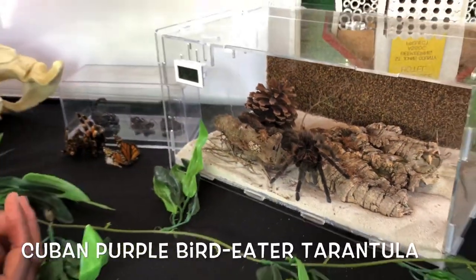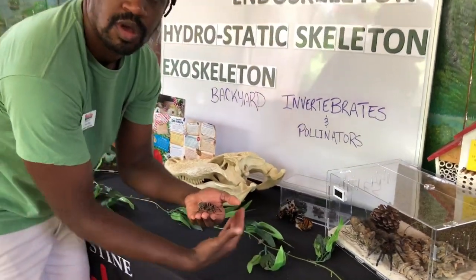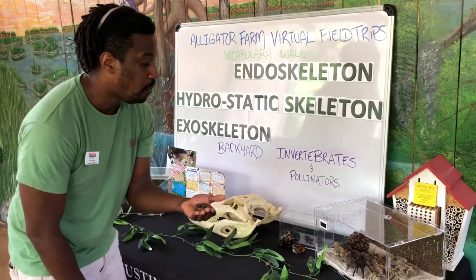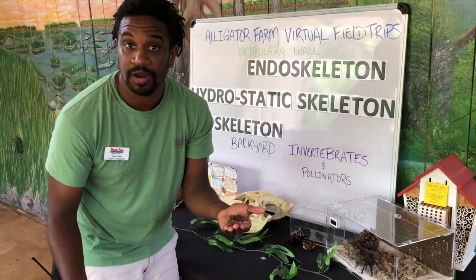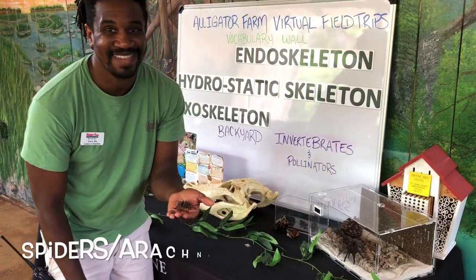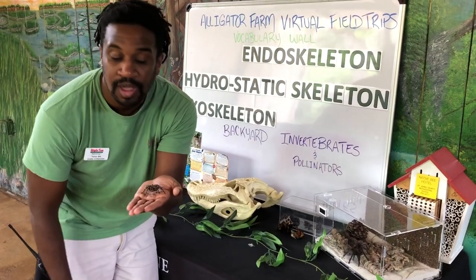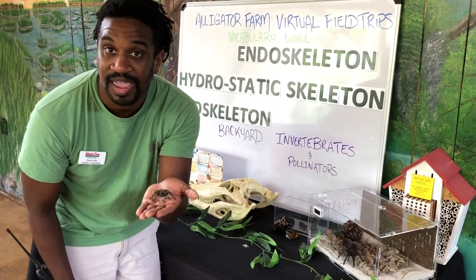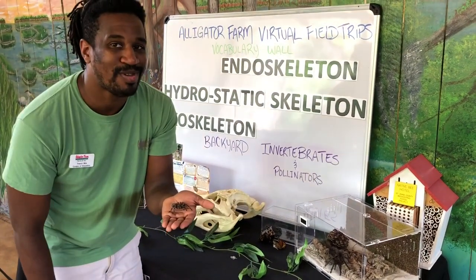What you're seeing right now is our Cuban purple bird eater, a type of arachnid or tarantula, just like our little gold knee we saw earlier. A lot of you might be wondering: what is the difference between a spider and an insect? One of the biggest differences you can instantly see is the amount of legs. Spiders or arachnids are going to have eight legs, while insects have six. So if you're looking at one of these creepy crawlies, all you have to do is count the legs — eight means it's an arachnid, six means it's an insect.